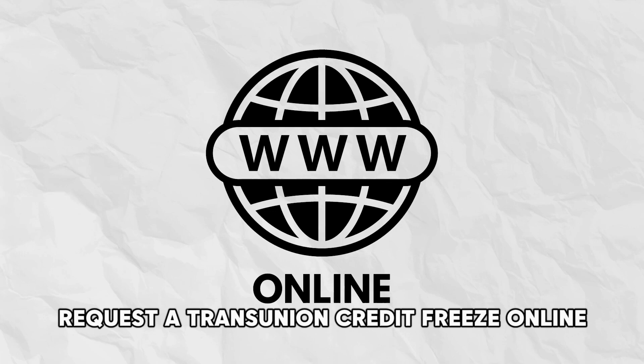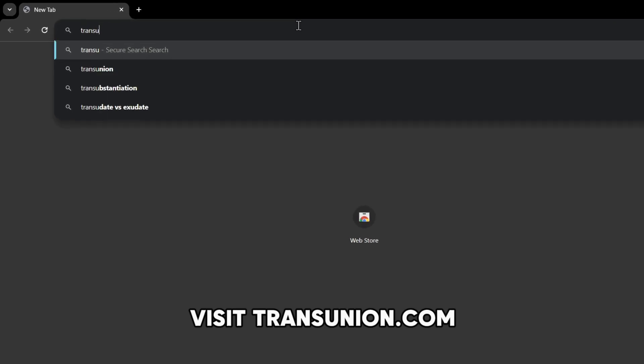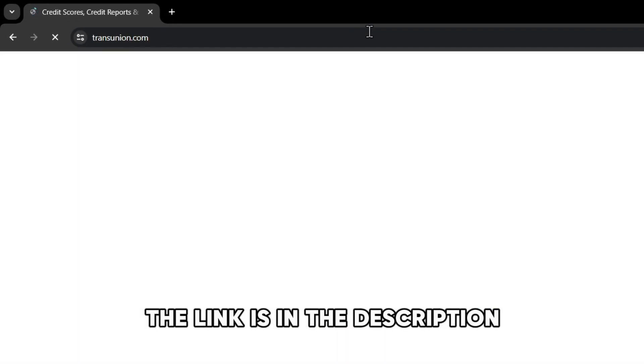Request a TransUnion credit freeze online. Visit transunion.com — the link is in the description.